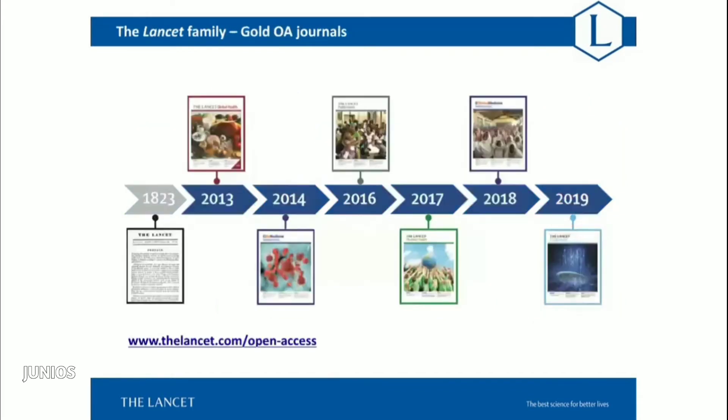Included in the Lancet portfolio are six gold open-access journals. I would also add that for all of the work we publish, we're really committed to supporting authors in making research publicly and freely available. Authors are encouraged to post their accepted and unedited articles on personal or institutional websites any time after publication — in print or online — and all we ask is that you indicate the citation and a link to the final published article on thelancet.com.